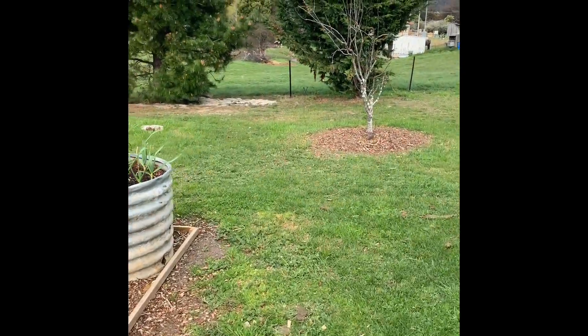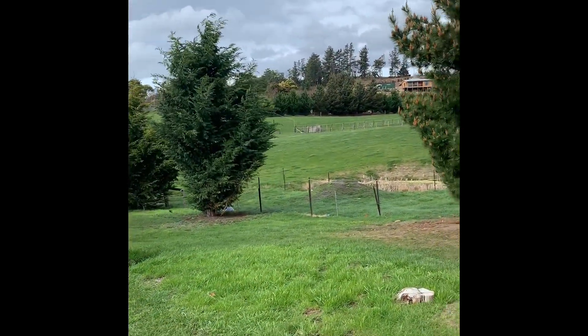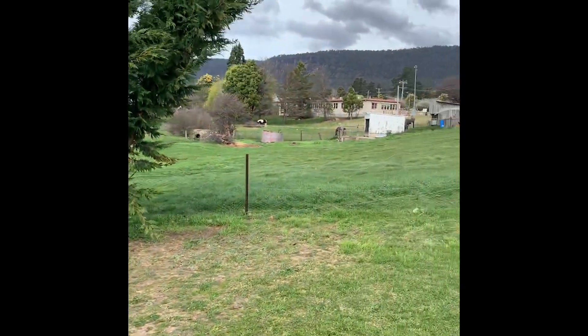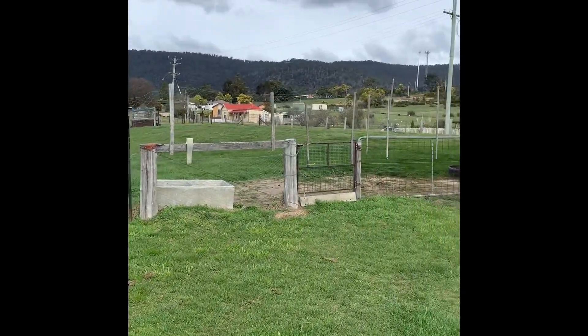Heading up further onto the property — we've got our dam over here. Those rolling hills belong to you, as do these ones in front of us. That white shed over there is on the boundary, so it gives you an idea of the extent of the property.